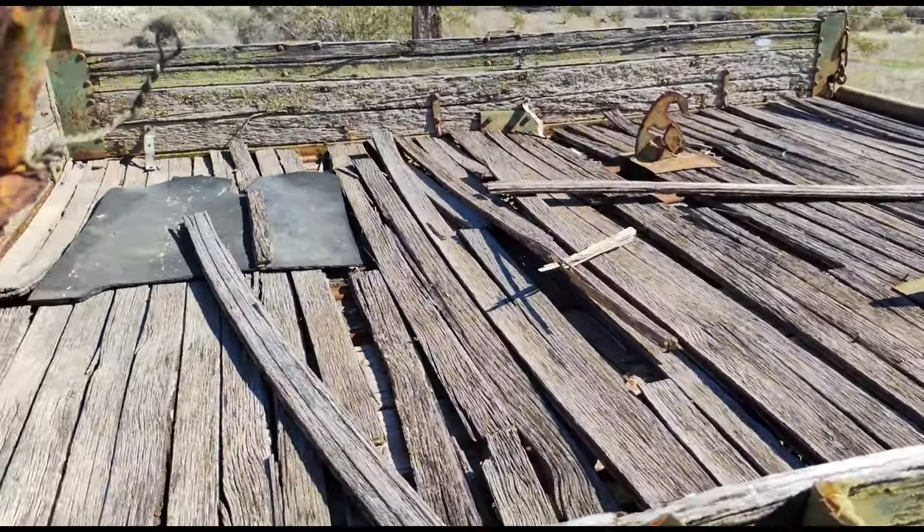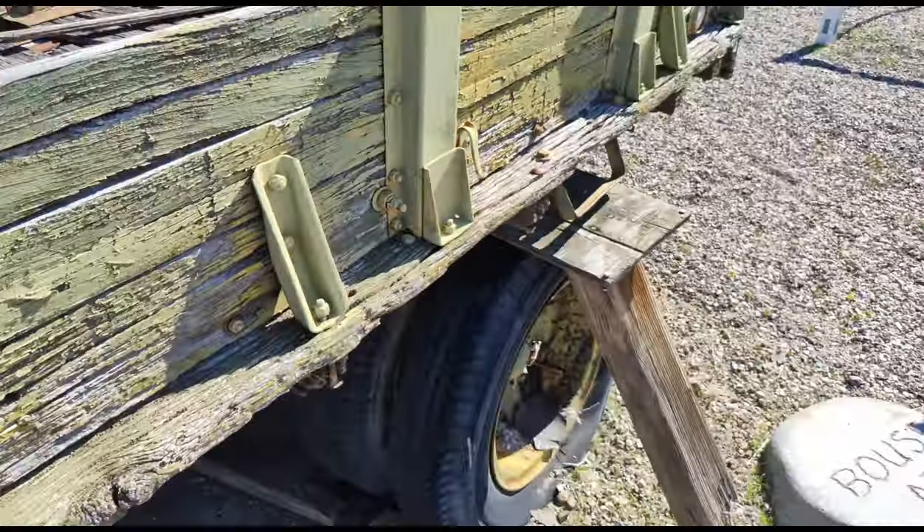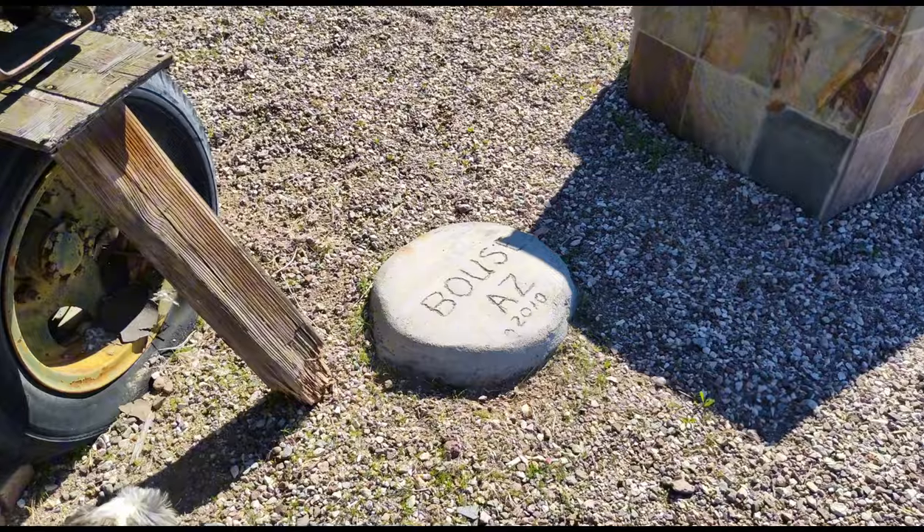There's the old bed of the truck. Pretty cool.